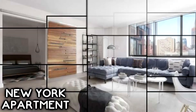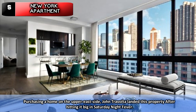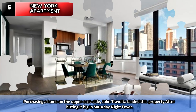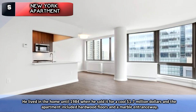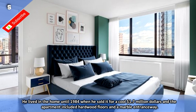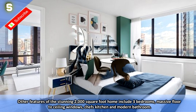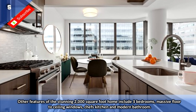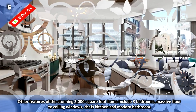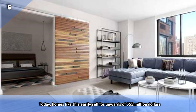Number 5: New York Apartment. Purchasing a home on the Upper East Side, John Travolta landed this property after hitting it big in Saturday Night Fever. He lived in the home until 1984 when he sold it for $1.7 million. The apartment included hardwood floors and a marble entranceway. Other features of the stunning 2,000 square foot home include three bedrooms, massive floor-to-ceiling windows, a chef's kitchen, and a modern bathroom. Today, homes like this easily sell for upwards of $55 million.